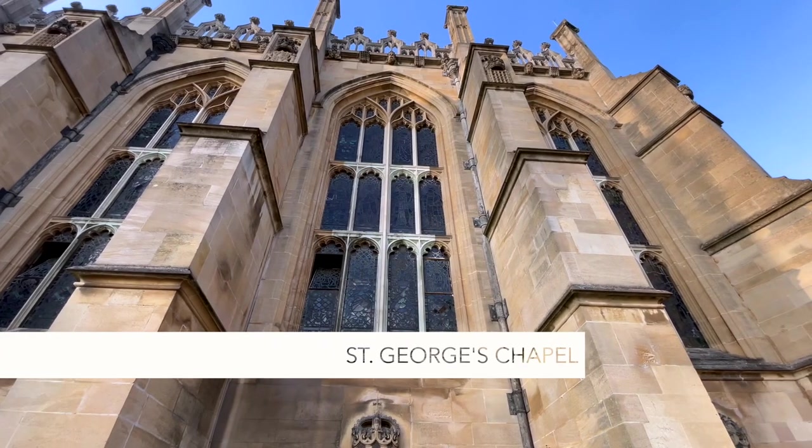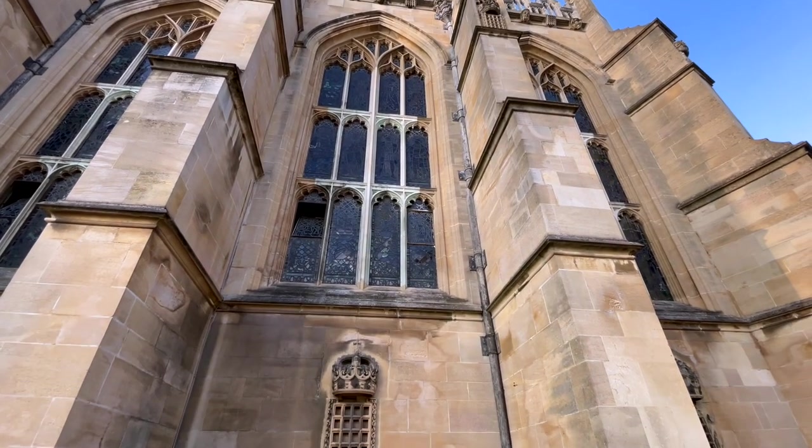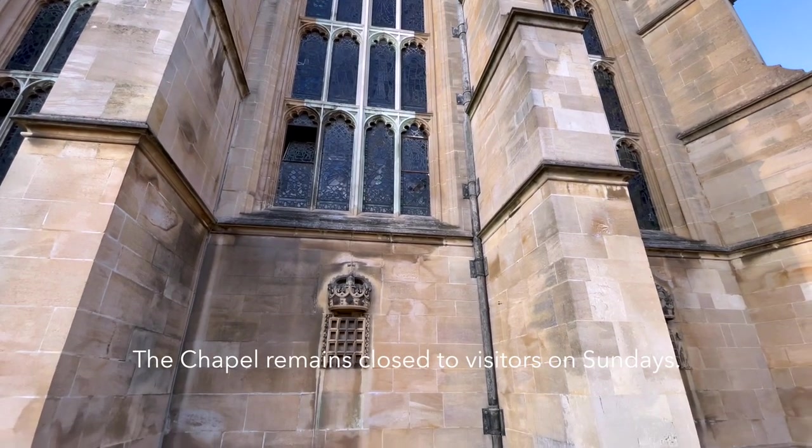We started off our tour at St George's Chapel as it was due to close at 4 p.m. The palace, on the other hand, closes at 5:15 p.m.